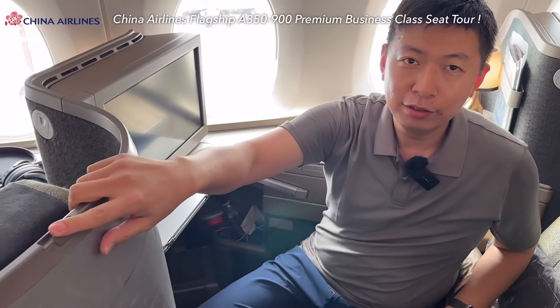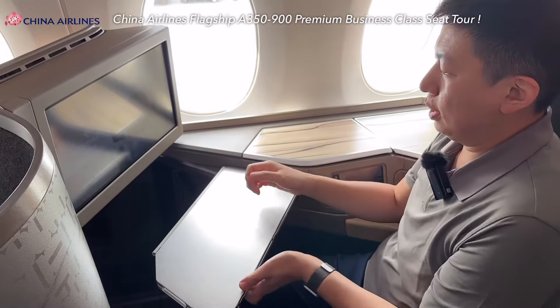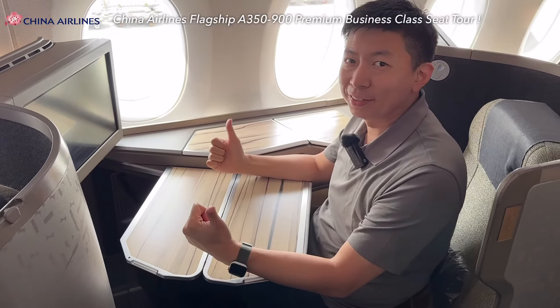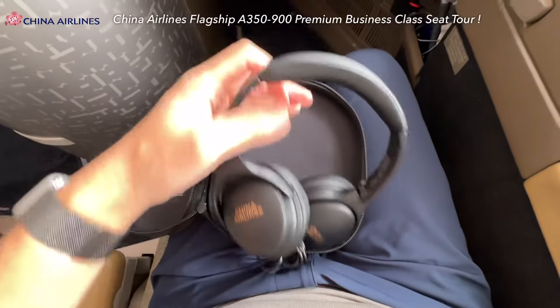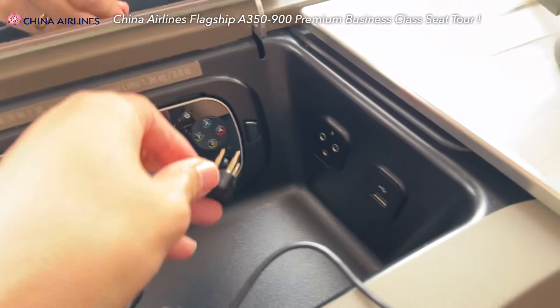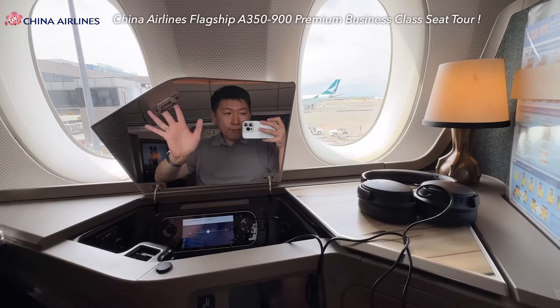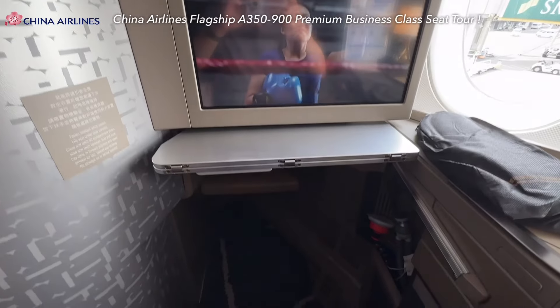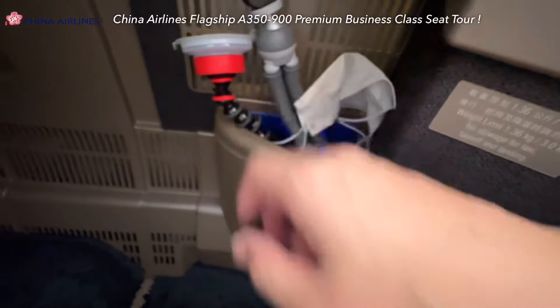There's a hanger for your jacket and a table for dining — slide it down and fold it out. China Airlines has upgraded the new headset design this year. Finally, the performance and comfort are much improved compared to the previous blue one. Simply plug it in — I like the design, the connector won't easily drop off. A clear mirror is essential nowadays. Legroom is decent. The safety jacket is right here, and there's a small storage area perfect for filming gear.